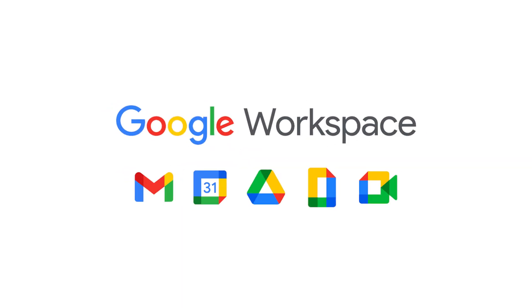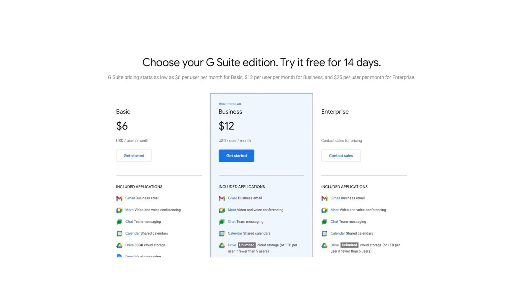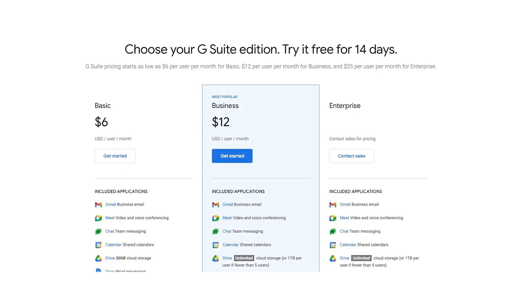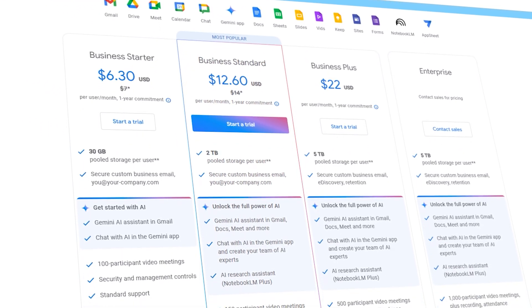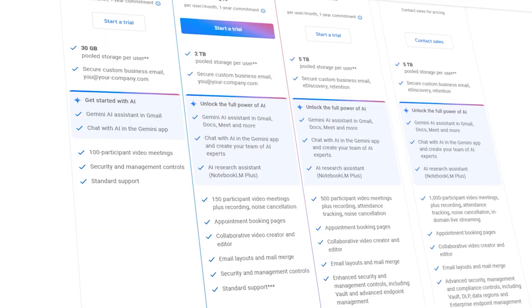A number of people in our community are pretty upset about this announcement. Google have made three major price rises in the last five years. The first was moving from G Suite to Google Workspace — even though it wasn't technically a price rise, they changed the plans and forced everyone to buy the same product again at a new rate. They then added an additional price increase just a year ago. And this is another one. The price is going up between 16 and 24% depending on what plan you're on.